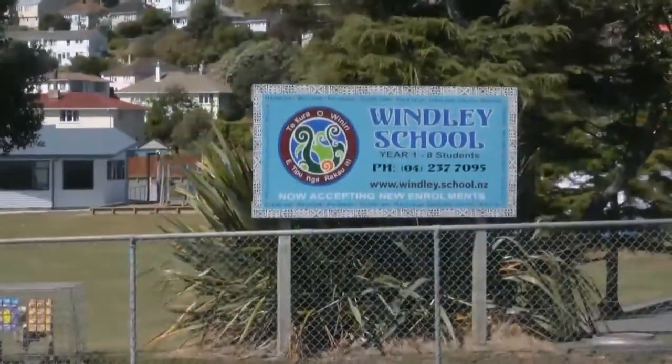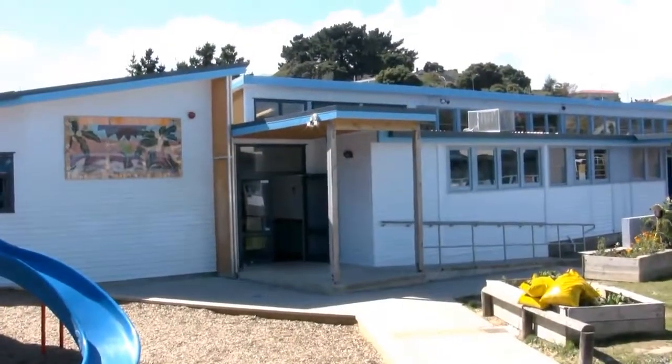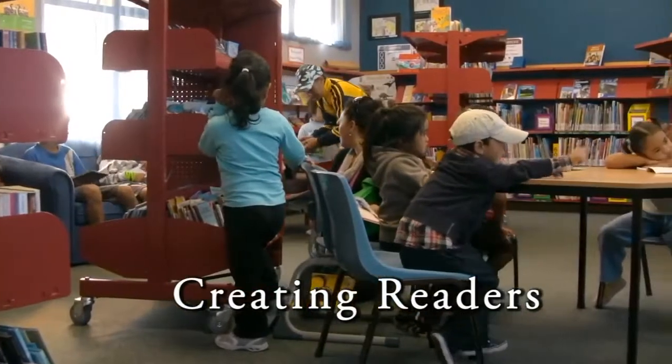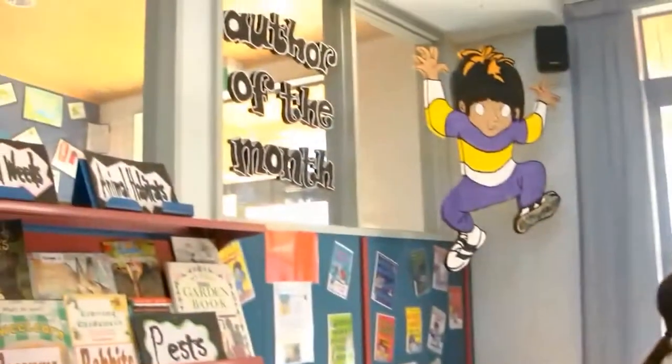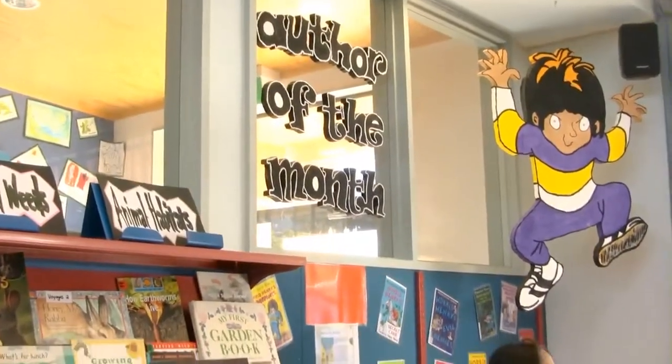Windley is a full primary Decile 1 school in Porirua East, Wellington. The Windley School Library is pivotal to creating readers and developing literacy. The library is integral to the classroom reading program and the collection is targeted to meet diverse reading needs and interests. The library welcomes all of the school community and actively promotes preschool literacy.